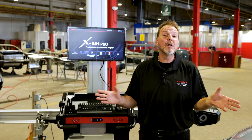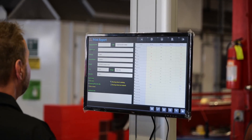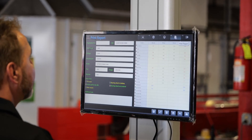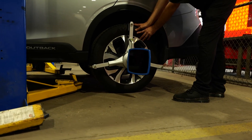Generate a vehicle alignment reading report in only two minutes. It is also labor-saving — simply a one-man operator job. The same technician operating the software can run the alignment readings and perform the adjustments requested.